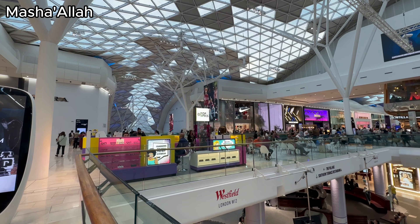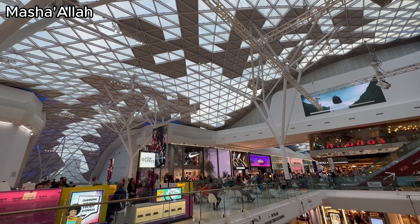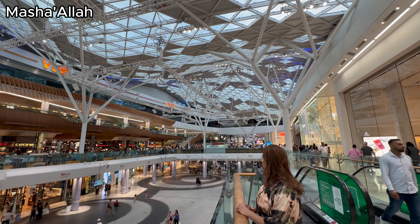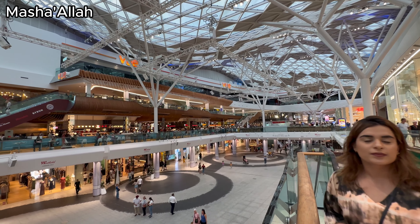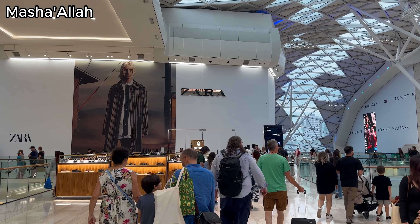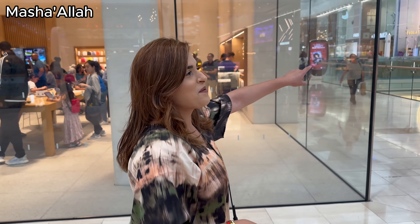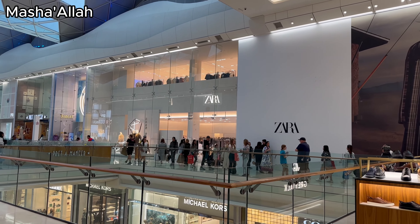So we can go to Zara and then see if we want to go to other shops. Have a look at this — they've closed the Zara entrance on this side. Oh, they've just closed that entrance; the entrance is on this side now.